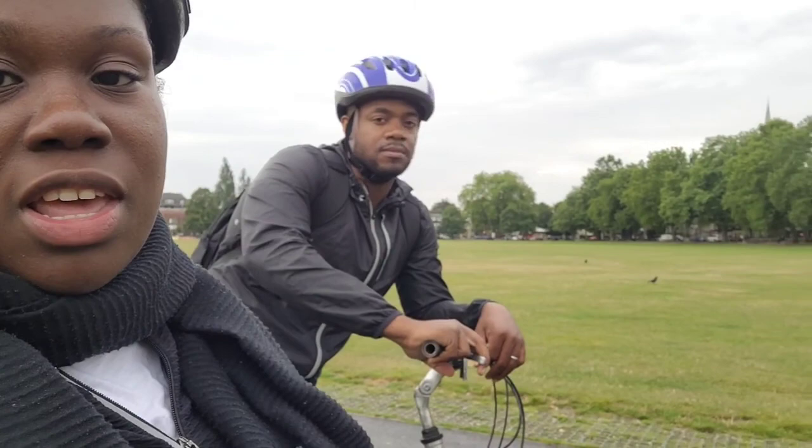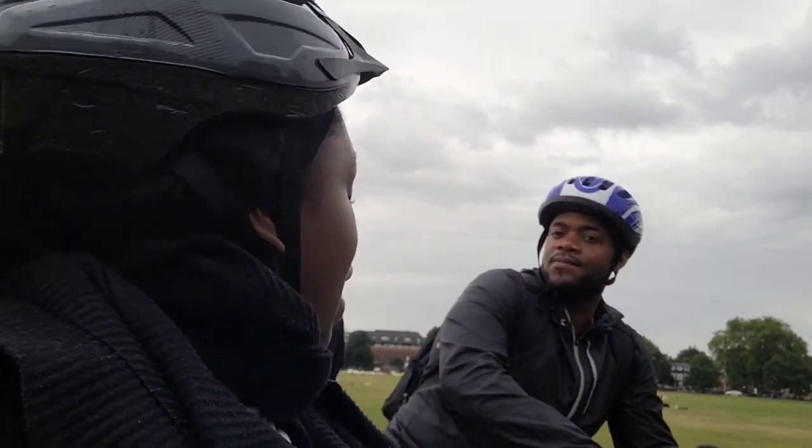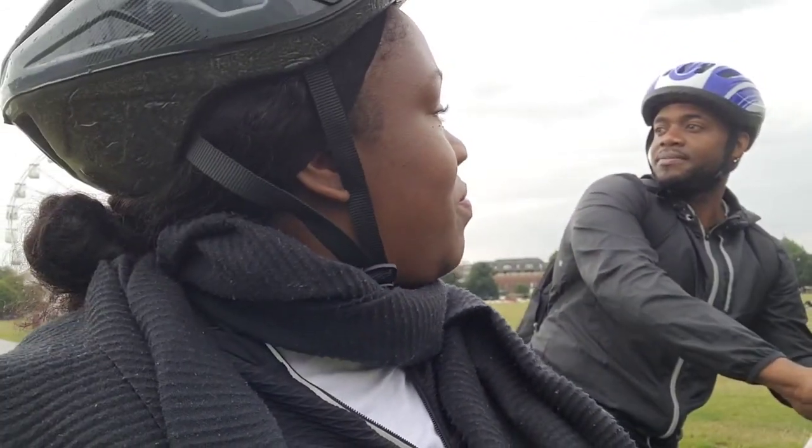We're on Parker's Piece now — this is actually the centre of Cambridge. See that pole behind us? That pole marks the actual centre spot of Cambridge. Interesting fun fact — didn't know that! We're heading back to my parents' house now.